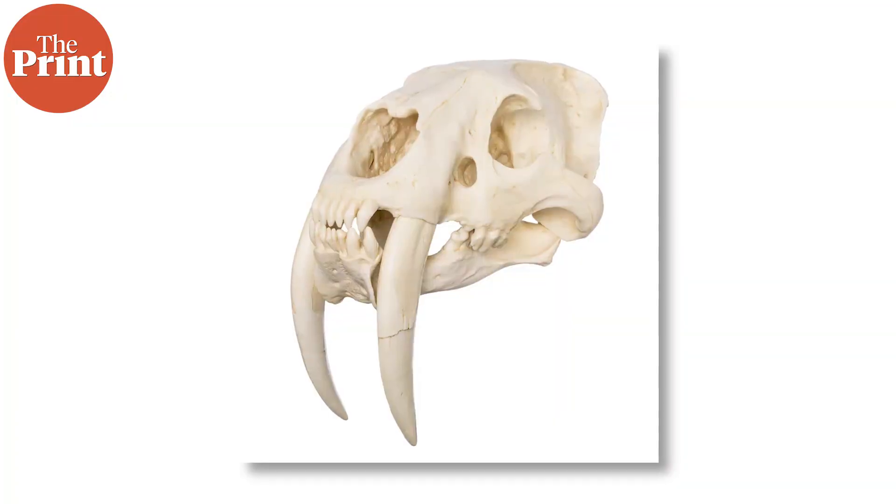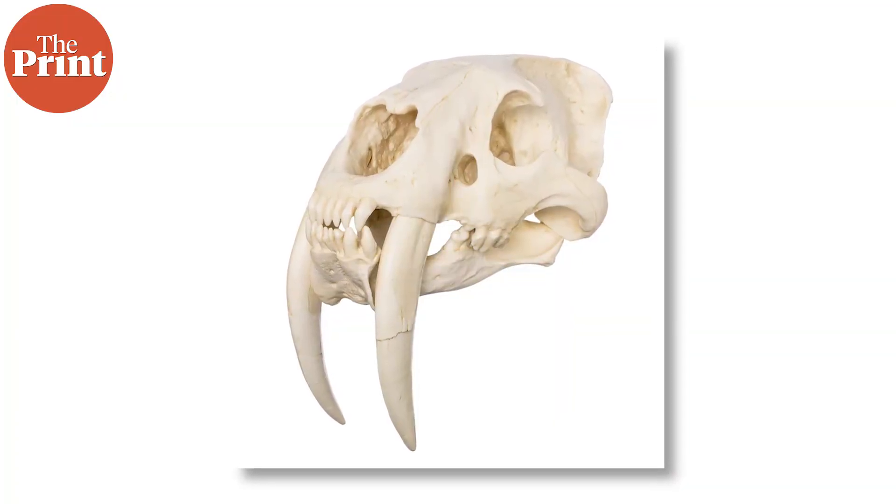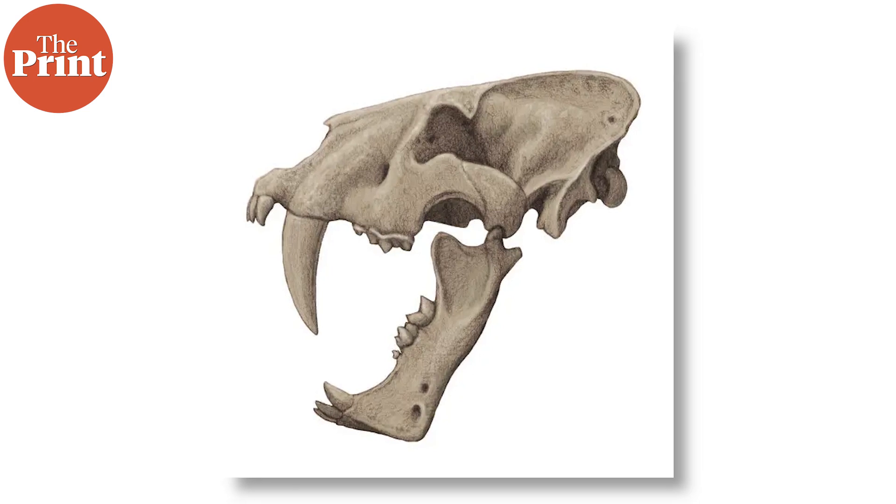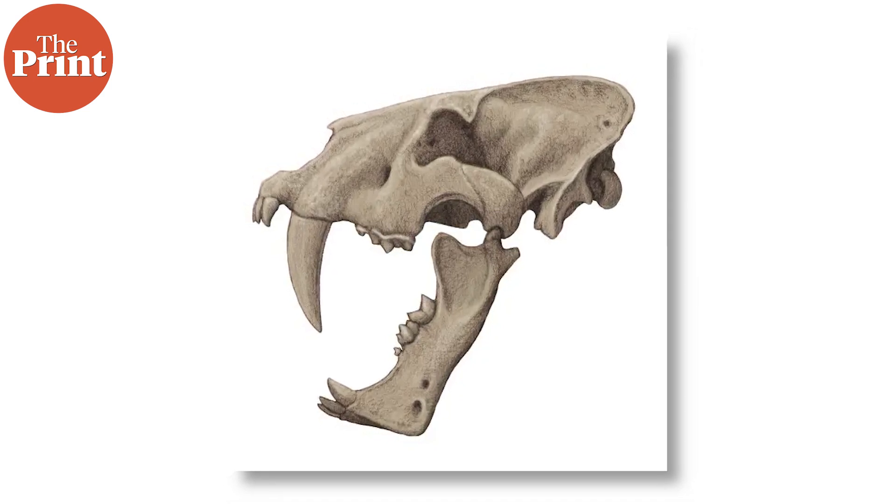These prehistoric sabre-toothed cats also have another famous genus aside from homotherium, called smilodon. Both homotherium and smilodon diverged from modern day cats' ancestors many millions of years prior. Both prehistoric genera are notable for their sabre-tooth — their exceptionally long and sharp upper canine that protrudes from their upper lip. Technically, these teeth are called scimitar teeth because of their resemblance to the weapon. Homotherium's scimitar teeth are slightly shorter than smilodon's, and it has also differed in its ecology, habitat, and behaviour from smilodon.